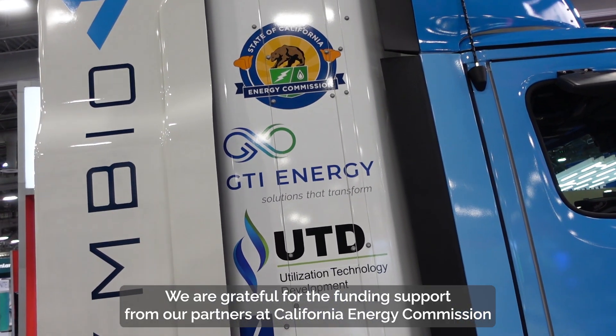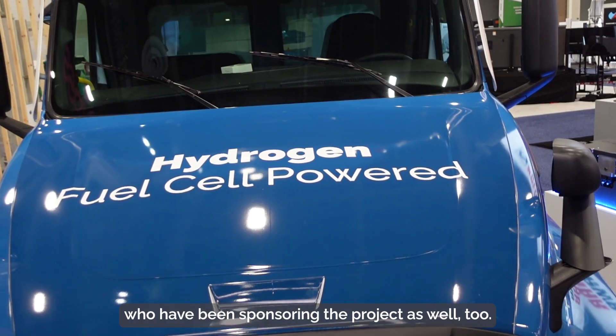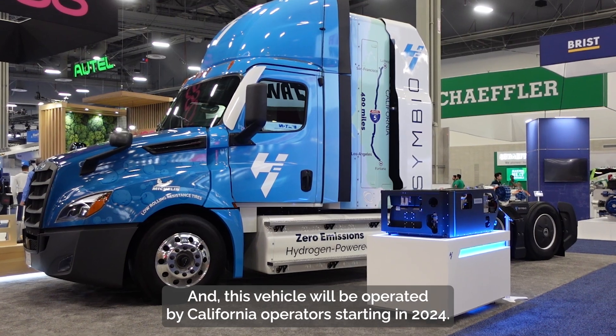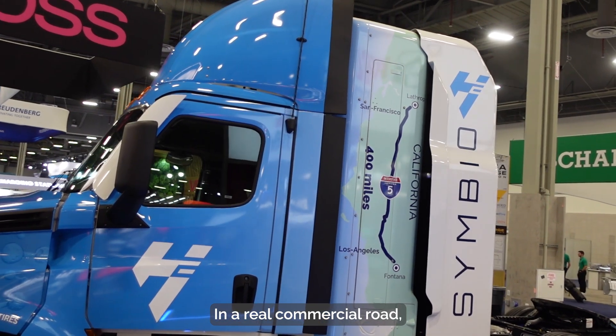We are grateful for the funding support from our partners at the California Energy Commission, who have been sponsoring the project. This vehicle will be operated by California operators starting in 2024 on a real commercial route.